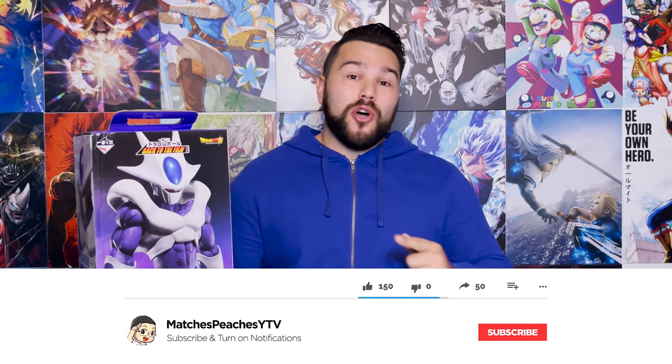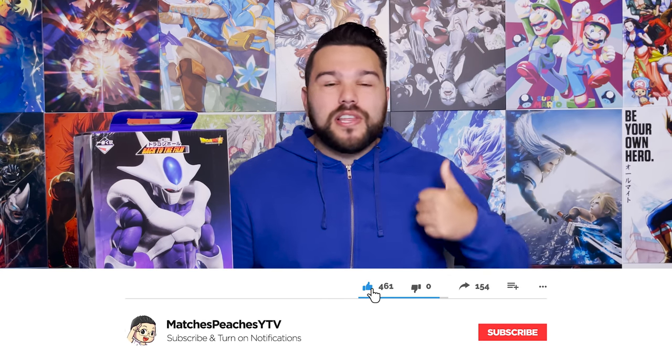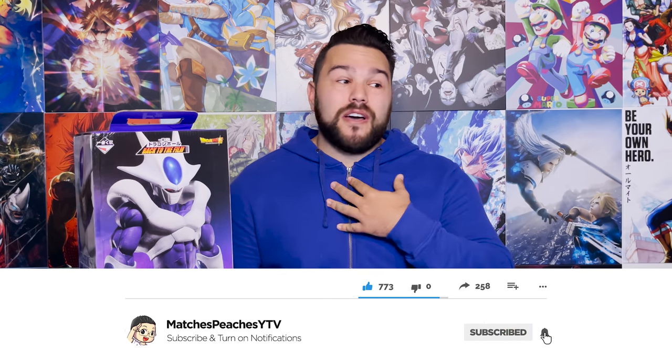Before we dive into the video, please make sure that you're subscribed to the channel so you don't miss videos like this. Leave a like because it helps this video get found by other people and helps the channel. Leave a comment down below — let me know which Cooler movie is your favorite.